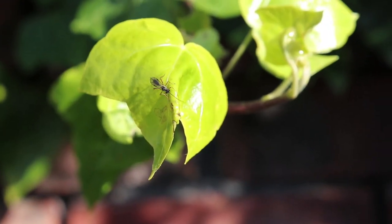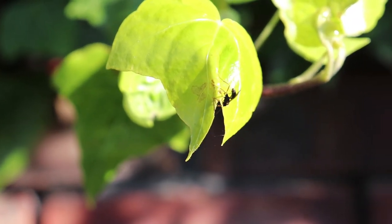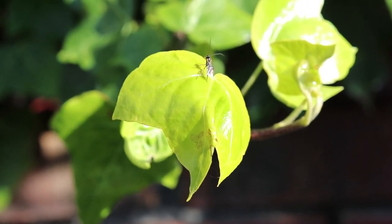A parasitic wasp searches through the ivy for insects to lay its eggs into — likely a caterpillar or an aphid. These eggs will hatch inside and then eat the host alive.